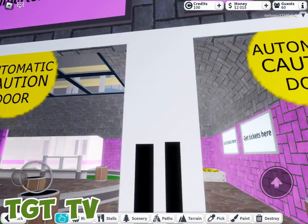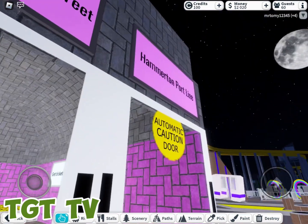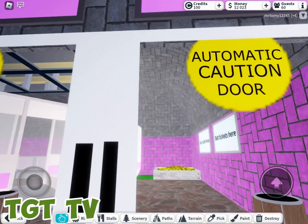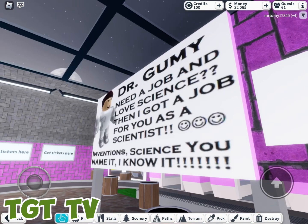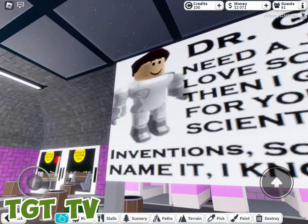I made these doors in Pixlr — it was pretty easy to make. The station has ads, like this scientist that can do anything scientific.